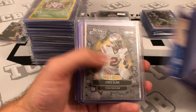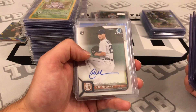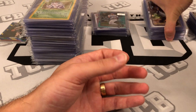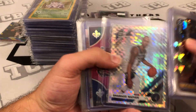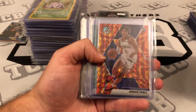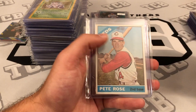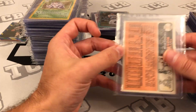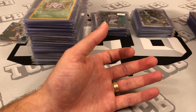This is definitely going to be a learning curve for me, but this is my first submission. There are some atomic refractors, yellow diamonds, another checkerboard, a lot of rookie stuff, and some older school vintage cards — including what I think is a 1961 Pete Rose that I picked up in a collection.